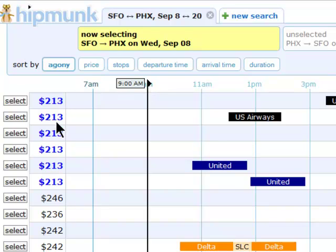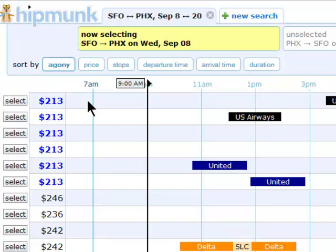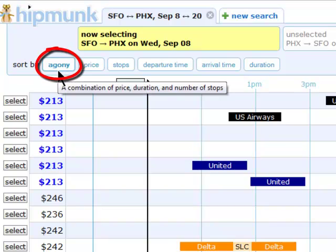The flight prices are listed on the left, and the sorting options are at the top. This is being sorted by Agony right now. Agony will filter in many factors, such as price, duration, and the number of stops. So this is not necessarily showing you the cheapest flight first, but it's showing you the best overall flights first.